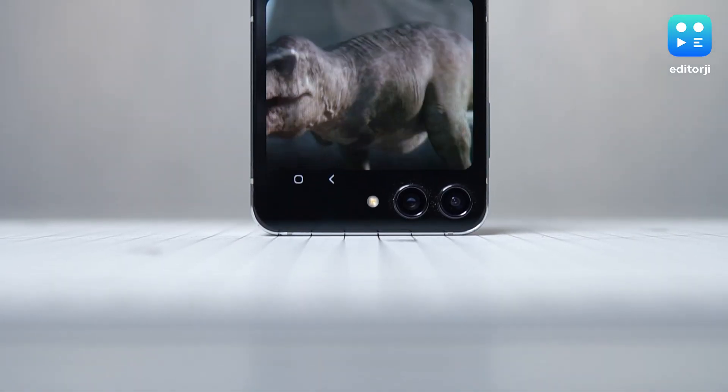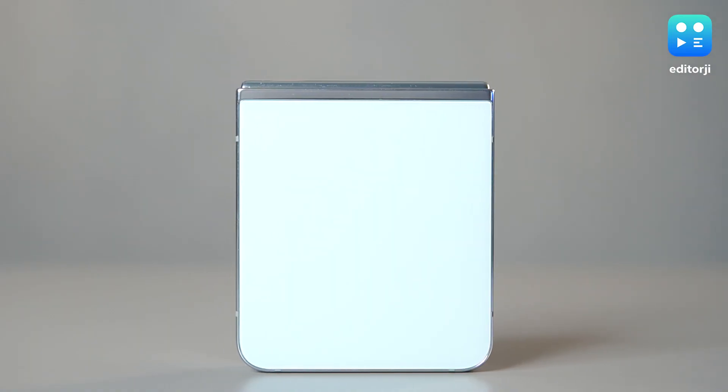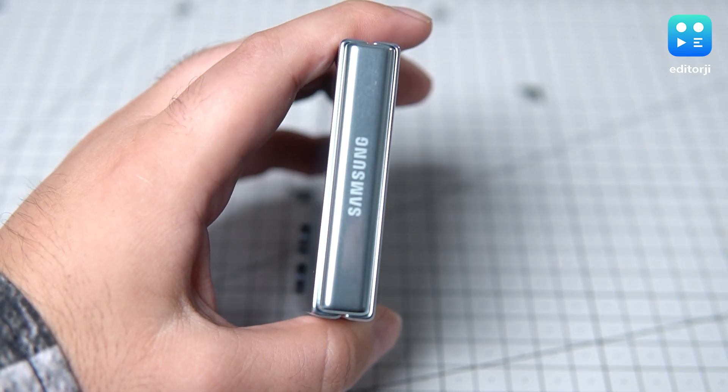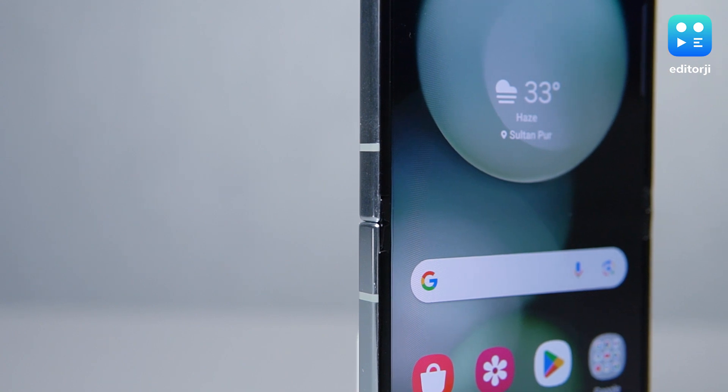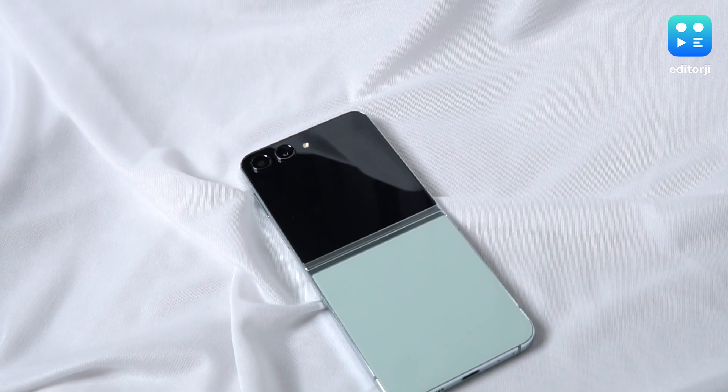Durability-wise, the Flip 5 features Corning Gorilla Glass Victus 2 protection on both the front and back, while maintaining its IPX8 water resistance rating and strong Armour aluminium frame. There are also some fresh paint options this year, like this signature mint color, which looks really nice.